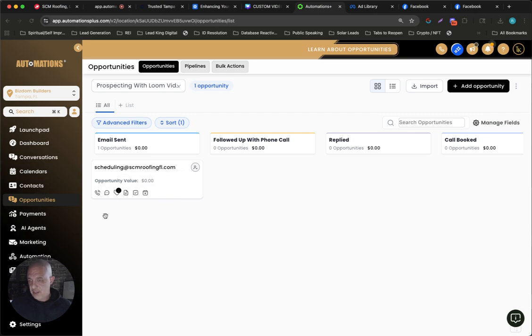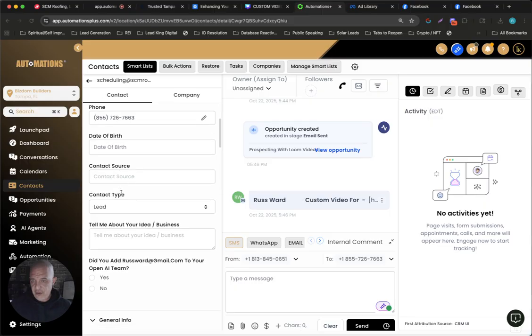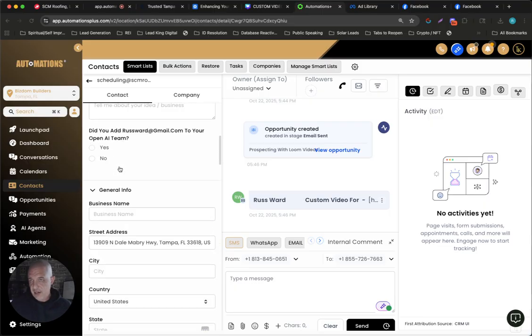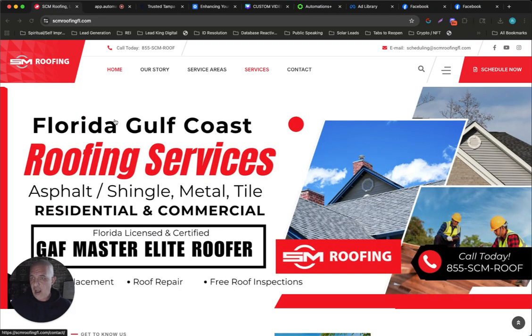I'll just show you what I got here for them. Basically I don't have a contact name, but I have their email, I have their phone number, and I have their website. And this is what Tom Gattis recommended — actually make a Loom video and go to their website, make a Loom video of you talking about it. So this is their website, SCM Roofing, very nice website, but you'll notice they do not have a chat widget down here. So I went out and looked at other businesses in the Tampa area, other roofing companies to see if they had chat widgets, and I could only really find one.